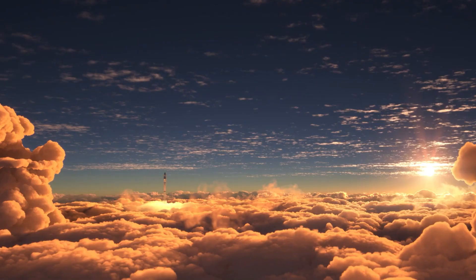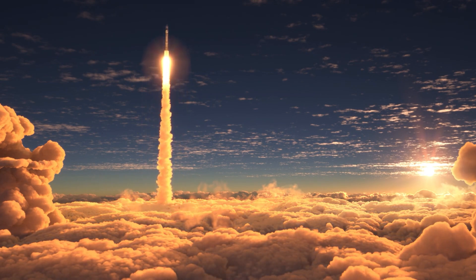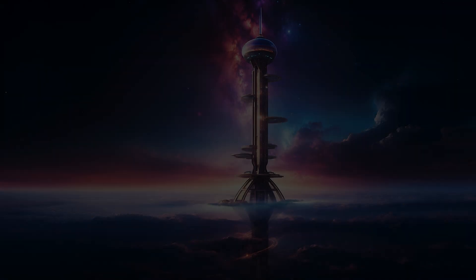There are also concerns that a space elevator would create new geopolitical tensions, as the nation or corporation that controls the system would hold immense strategic and economic power.